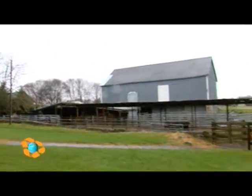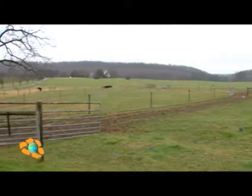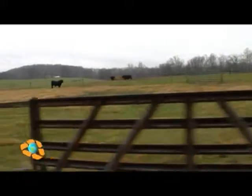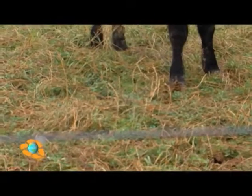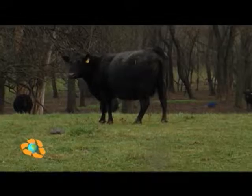Here at Hedge Apple Farm, their beef is raised on a completely natural diet comprised of fresh pasture and hay. A lot of grass-fed cattle spend the majority of their lives in pastures eating grass before moving to a feedlot for grain finishing. But on this farm, the cattle is grass-finished, meaning it is raised on a forage diet their entire lives.